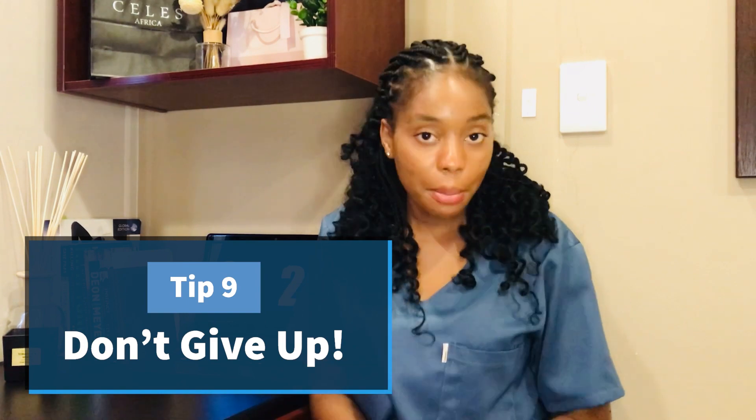Tip number nine: don't give up. If you find yourself demotivated when you encounter a sum you cannot solve at that moment, don't beat yourself up about it. Take a breather, come back, and try to solve it again.